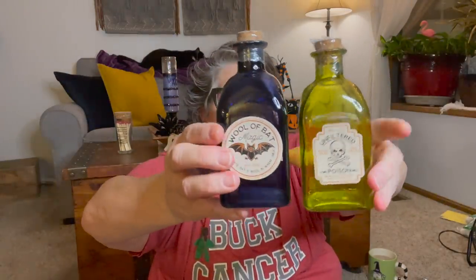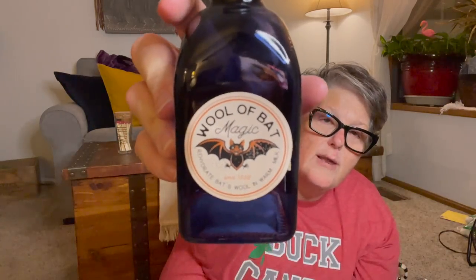For more Halloween, my store got in these poison bottles. I grabbed the navy because part of my thought process was I can peel the label off and use it in my regular house decor with some greenery — I love navy blue. They had them in green, orange, and this navy. I found two and they're a pretty decent size. They're glass, have a little cork, and they have a little label. There's no DIY involved — just stick them out on a table. We have 'Wool of Bat Magic' and 'Unfiltered Poison.' I grabbed these two because I love them, and this blue one I've got an eye on for my house in the spring.